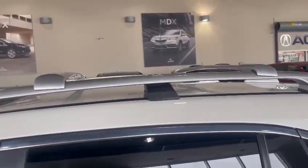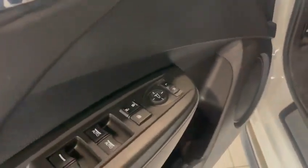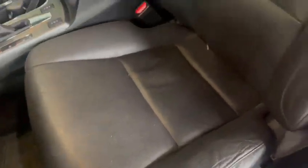This one also comes with the roof rack and crossbars installed. It does come with keyless entry for the front two doors. Hopping inside, you get everything from your dual memory seating.